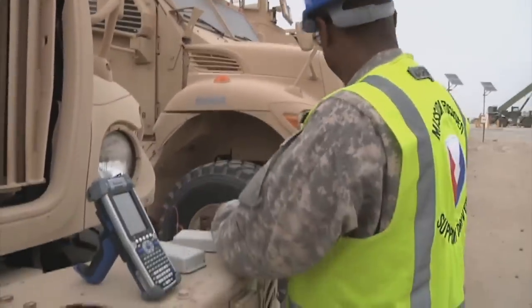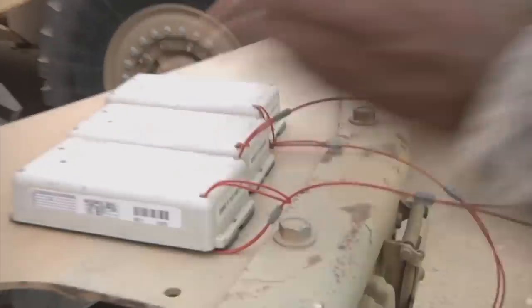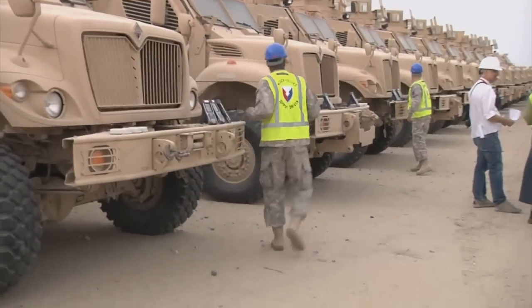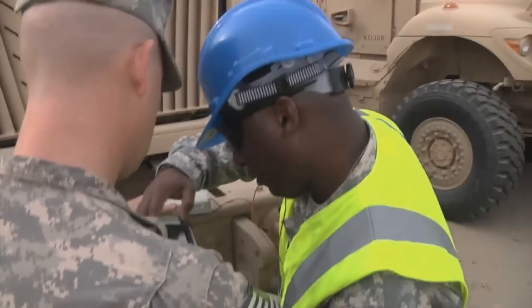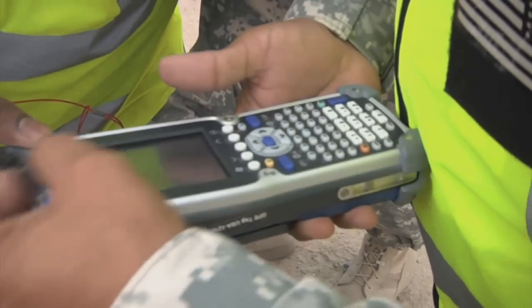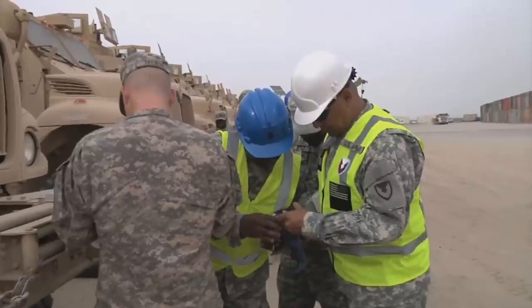The company Cubic Global Tracking Solutions created the technology to help in the tracking of equipment as it's processed through the Redistribution Property Assistant Team System. The 402nd Army Field Support Brigade and the Army Materiel Command, or AMC, implemented the new system.